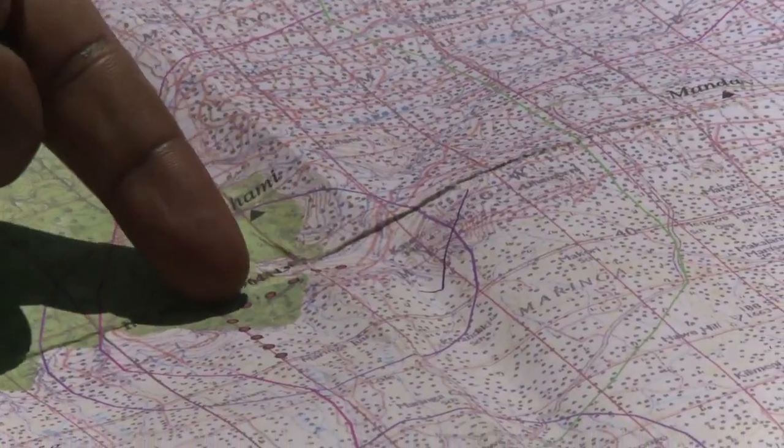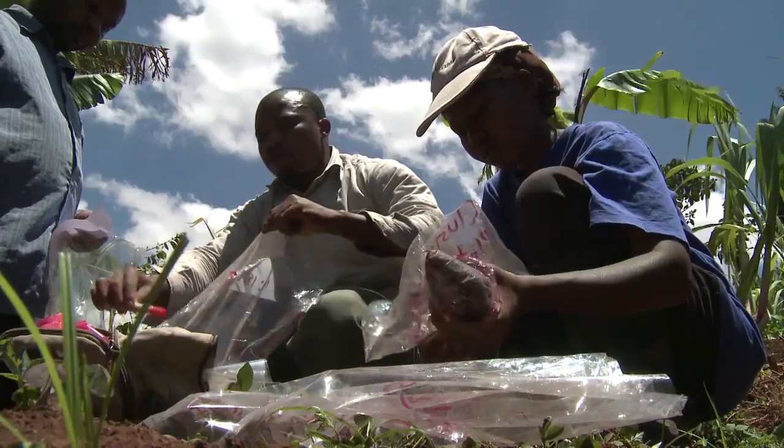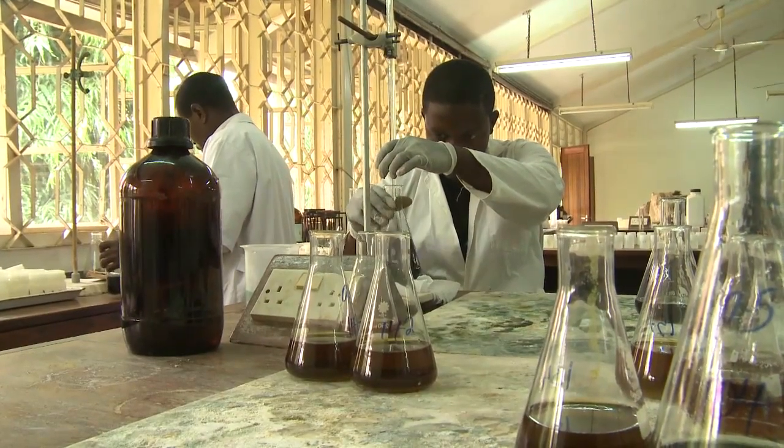NAFORMA field teams are collecting data from 3,400 sites around the country, including collecting soil samples from more than a quarter of these. Each sample is then brought to a laboratory where it's analysed to establish its carbon content.